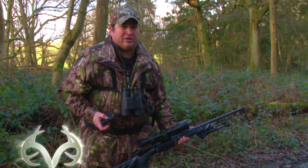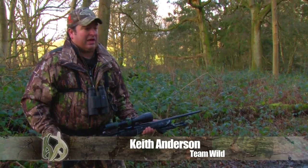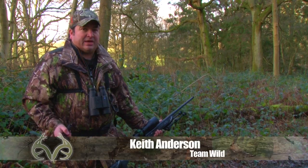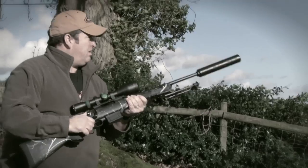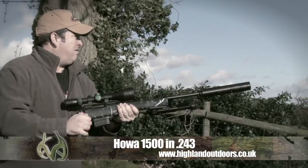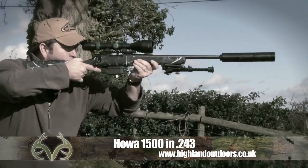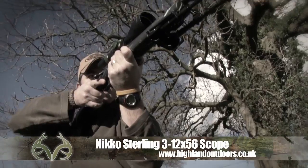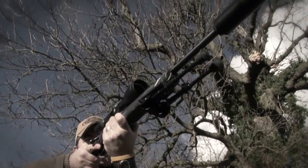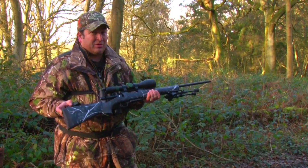We're here today in the Chilterns with Owen Beardsmore of Service UK. We've come onto this estate and we've seen some deer moving about already, so the signs are looking good. We're out today with a Hauer 1500 in .243, with a Nico Stirling 3-12x56 scope on. You've seen us put some rounds through this and go over the spec of it — today we're out to see what it can do in the field.